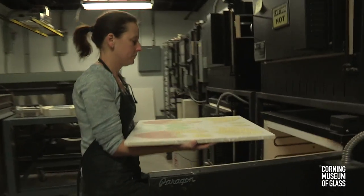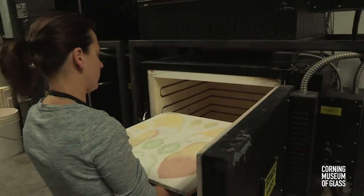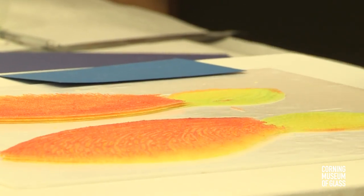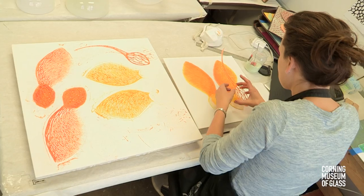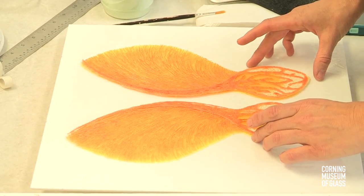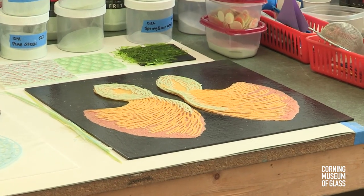I've fired almost every day, and so that's just an invaluable amount of time to be able to try and try again to work through some of those things. I came into this residency with the idea that I wanted to accomplish a few set pieces and then more experimental things, but all relating to that body of work on seeds and pollen.